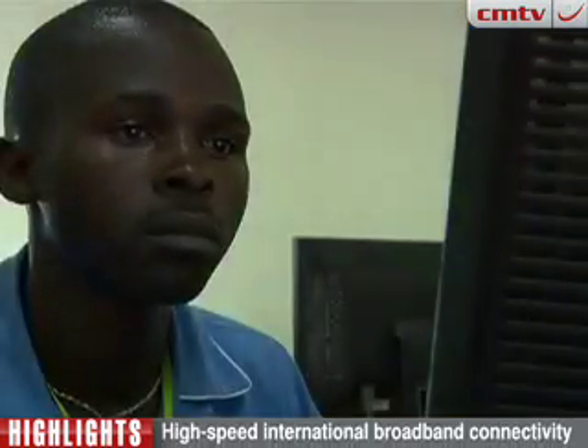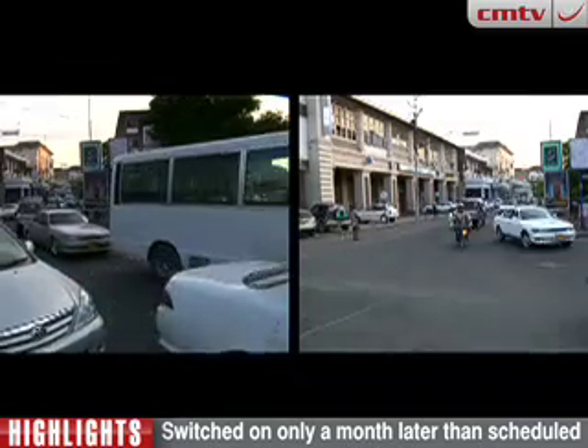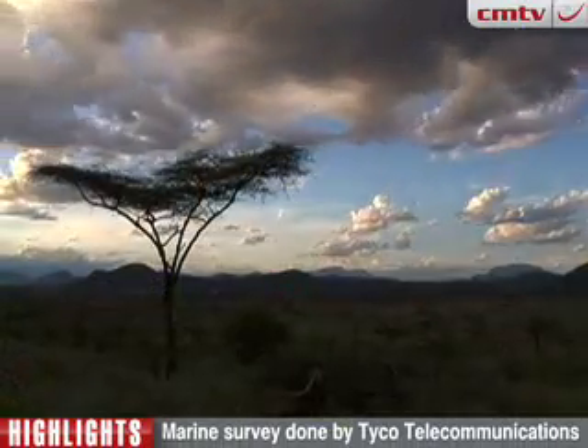Terrestrial networks have been rolled out in most of the countries connected, extending the fiber optics inland. It is hoped that the cable's arrival will signal lower broadband prices and open up untold opportunities in healthcare, education, business, governance and conservation.